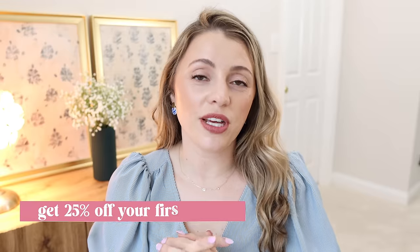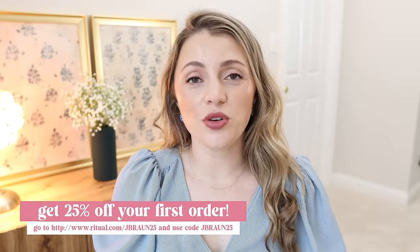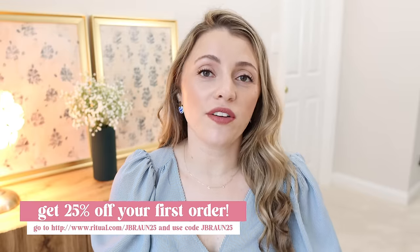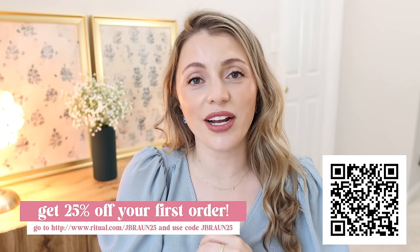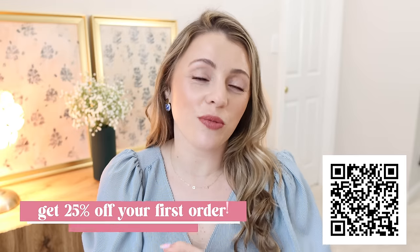Another plug: if you feel like every time you travel your system just gets messed up — you're not eating the same food, not sleeping as well — this has been a game changer for me for that. If you want to get 25% off your first order of Ritual, you can go to ritual.com/jbron25 and use code jbron25 at checkout. You can also scan the QR code on screen. Thank you so much, Ritual, for sponsoring this portion of the video.